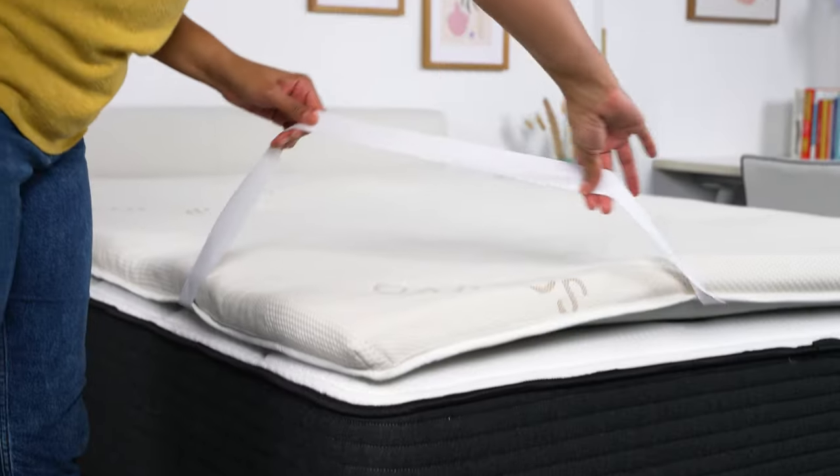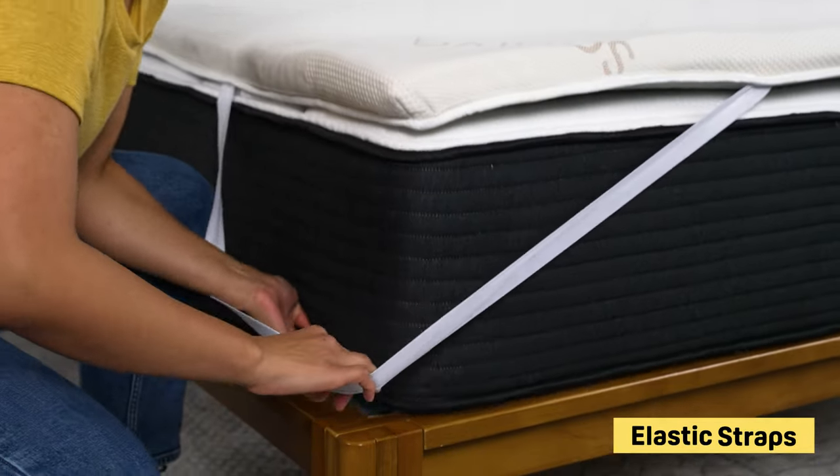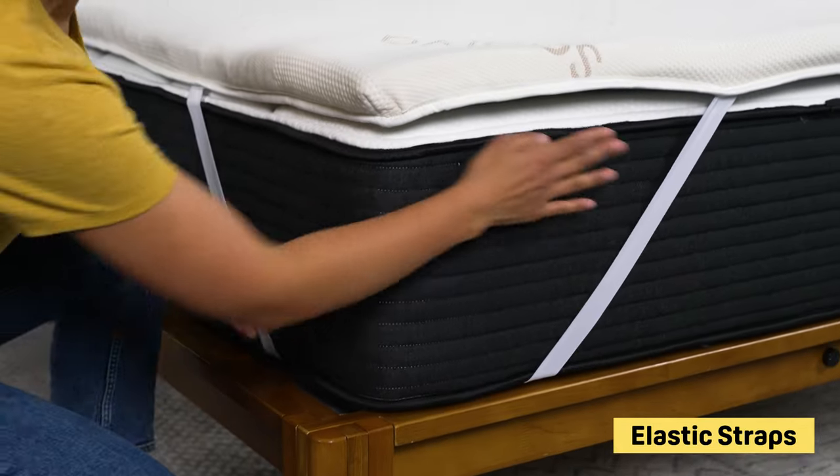The foam is infused with graphite to reduce heat buildup, and the cover is made from a breathable organic cotton for additional cooling. The other thing we like are these elastic corner straps, which wrap around the corner of your mattress to keep it in place throughout the night. This is a small but overlooked detail in mattress toppers — nice catch there, Saatva.